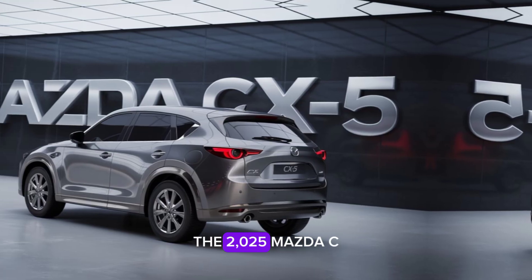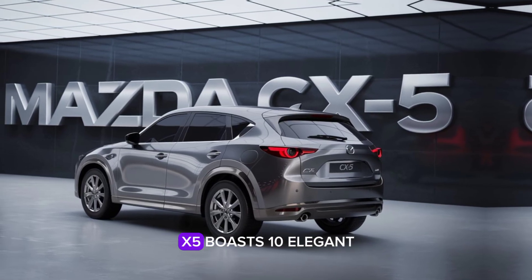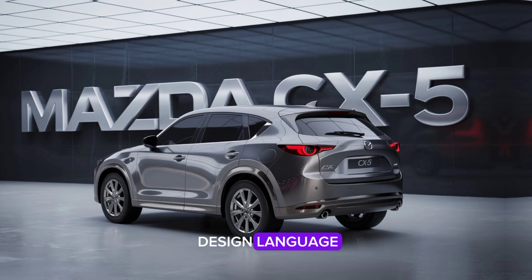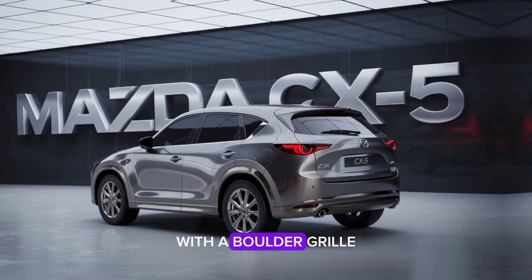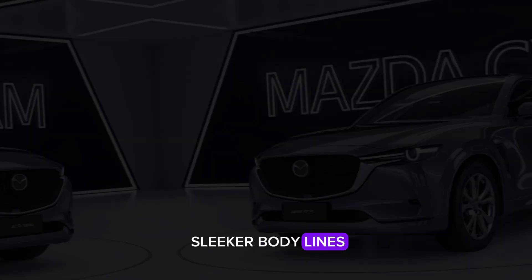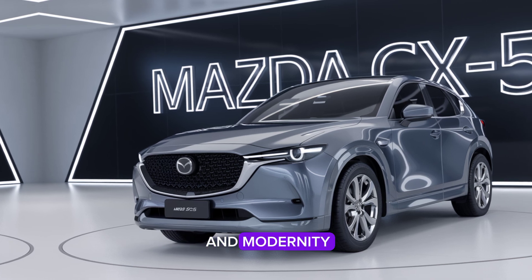The 2025 Mazda CX-5 boasts an elegant yet sporty design, featuring the signature Kodo design language. With a bolder grille, sharper LED headlights, and sleeker body lines, this SUV exudes sophistication and modernity.